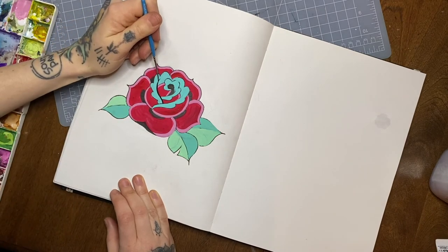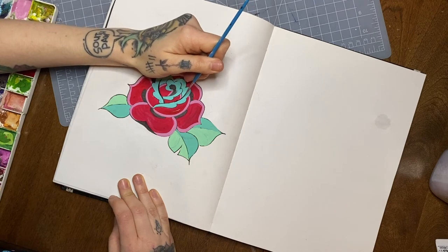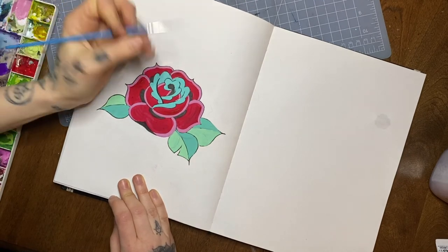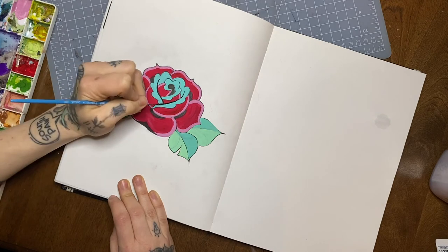Start with the actual roots of tattooing — the people and cultures responsible for creating tattooing and bringing it to what it is now. The tattoo industry, particularly in North America but all over the world, has been whitewashed completely.